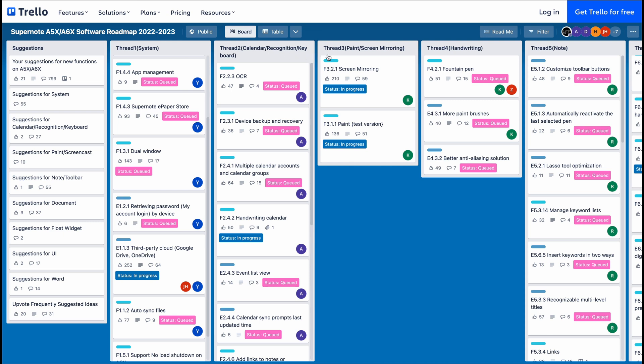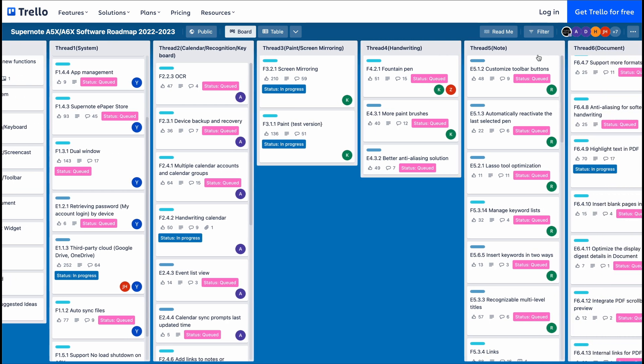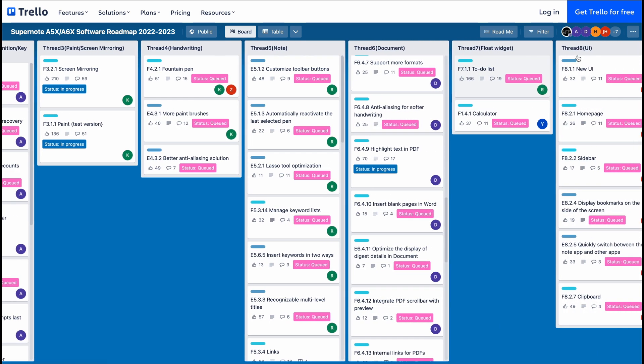Each feature is categorized under eight areas: Systems, Calendar, Recognition, and Keyboard, Paint and Screen Mirroring, Handwriting, Notes, Documents, Widgets, and User Interface.